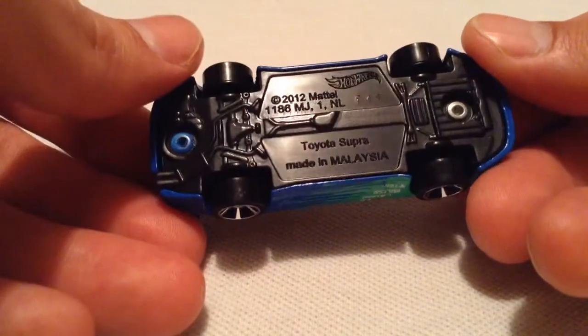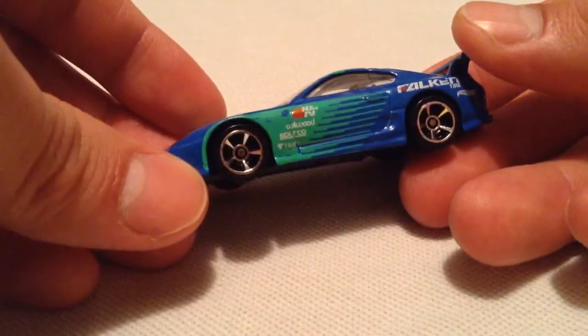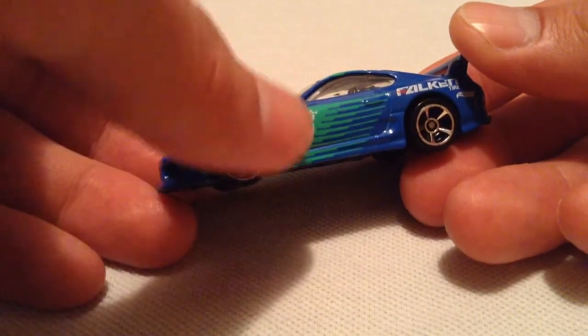There's the bottom. I've got K&N right there too.